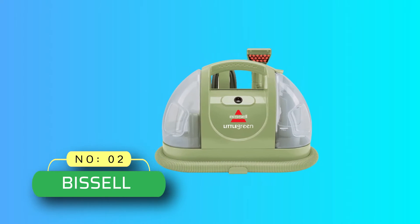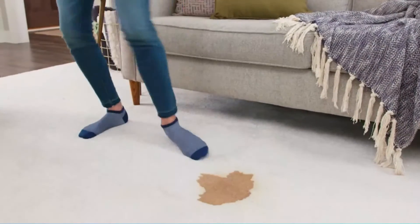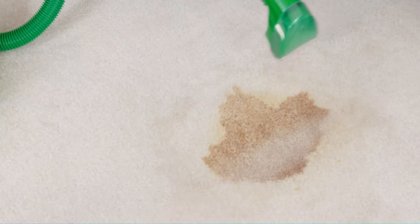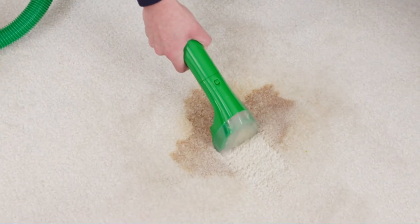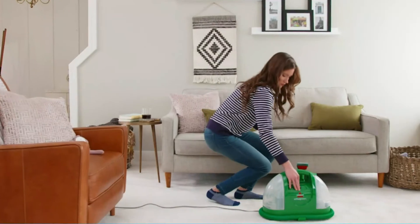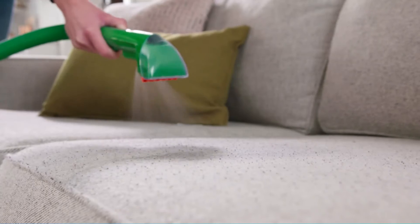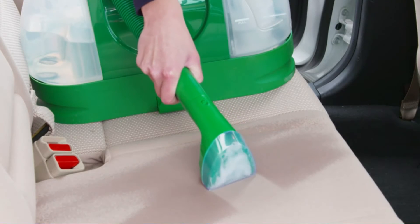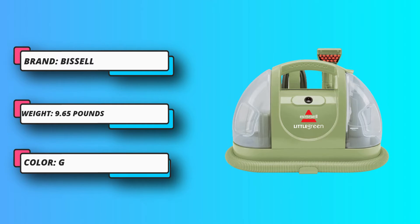Number 2: Bissell Couch Cleaner Machine. This lightweight, portable upholstery cleaner is ideal for refreshing furniture and tackling tough stains around your home. It has a 48-ounce water tank and can be used with a variety of Bissell cleaning formulas, including ones designed for pet stains and odors. Its handheld tool delivers a constant spray of solution to clean carpets, upholstery, car seats, and more, and powerful suction helps remove dirty water from fabric as you clean.